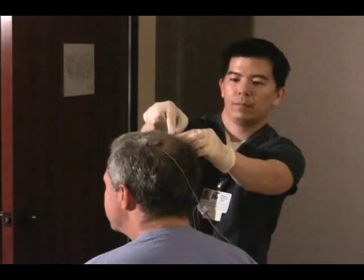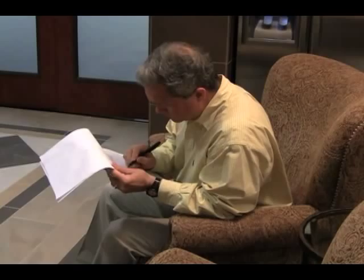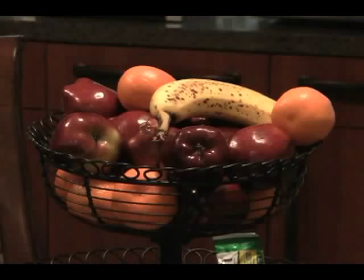At the end of the sleep study, your technician will awaken you and help you remove the wires and leads. Your private bathroom includes a shower that you can use. After you dress to leave, you'll be asked to fill out another set of questionnaires that help the physician evaluate your sleep during the study. During your stay in the sleep center, you're welcome to help yourself to drinks and available food found in the kitchen area in the lobby.